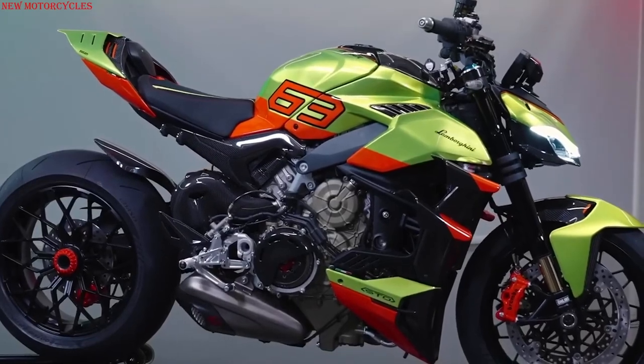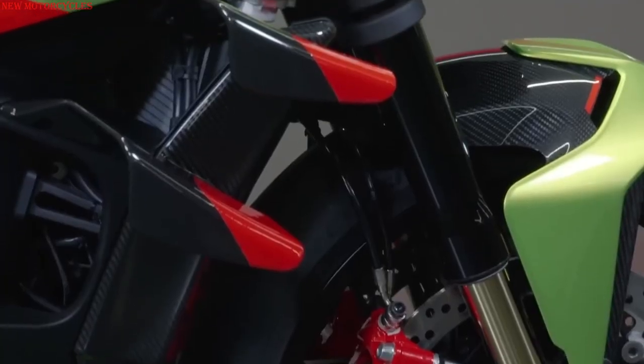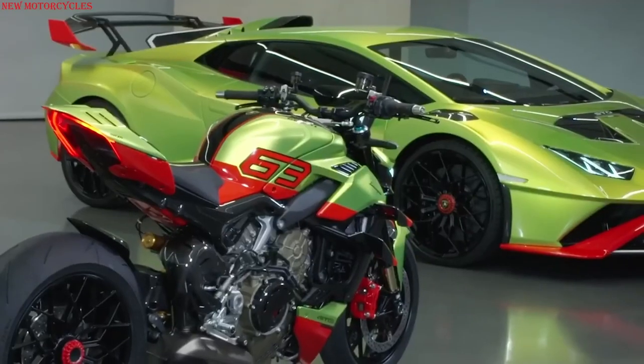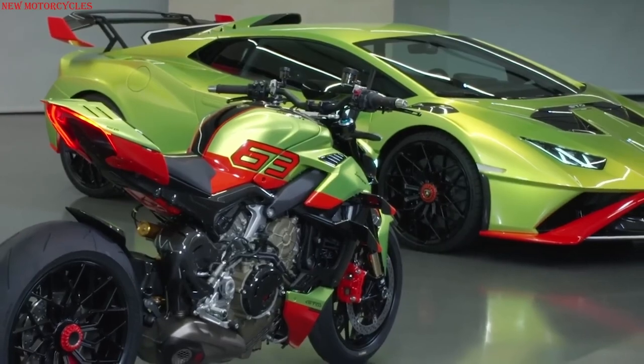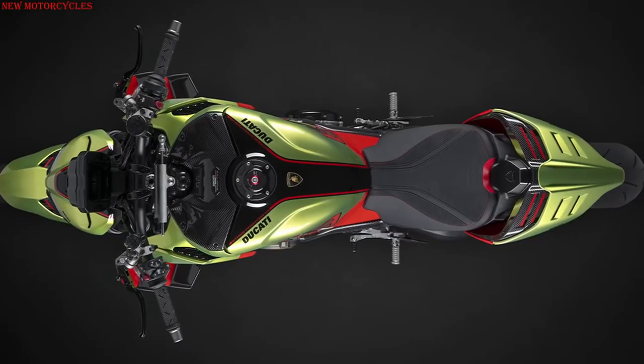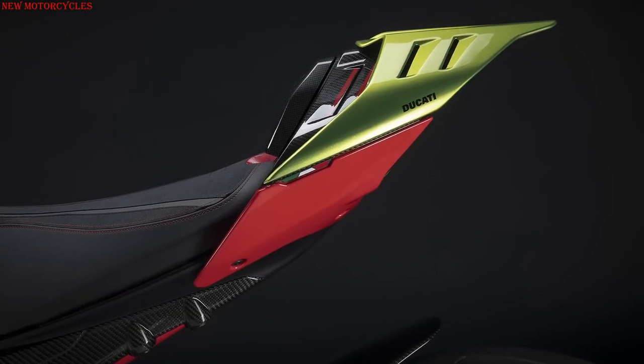There are also grille extractors and air intakes on the tank cover, toe cap, and tail piece that explicitly echo the Huracan STO's rear brake cooling ducts, the vents on the car's front fenders, and the hood extraction vents. The bike seat is also inspired by the Huracan STO's seat finish, with accents matching the superstructure.